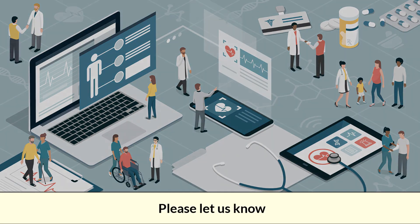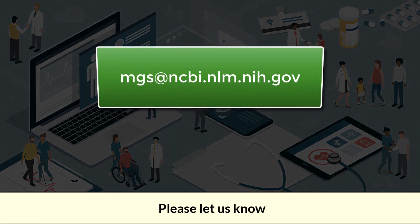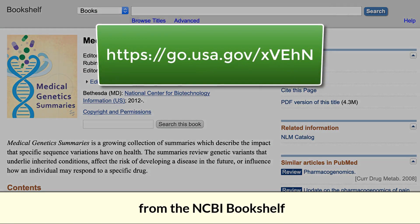Please let us know. Write to MGS at ncbi.nlm.nih.gov. Medical Genetics Summaries is available for free from the NCBI bookshelf.